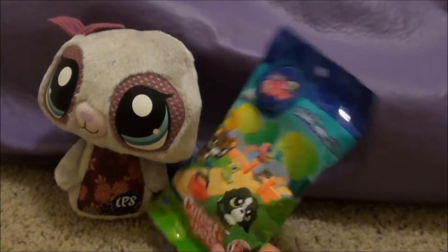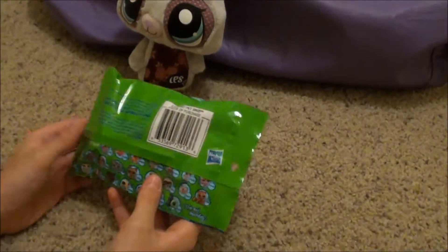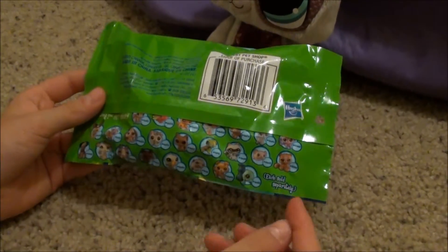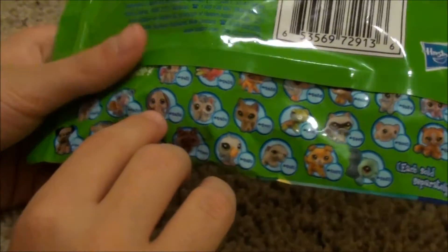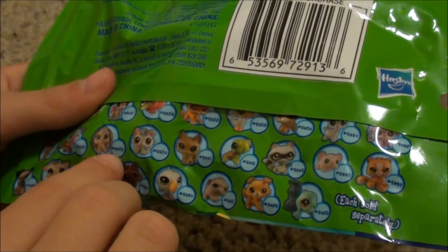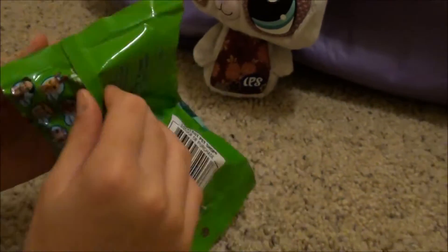And those of you who don't know what a blind bag is, you get one pet inside and it could be any single one of these 24, but you only get one. I've been feeling it around a little bit and I think it's that bunny number 2438, but I could be wrong, so let's find out.